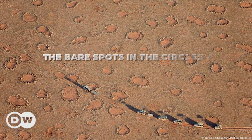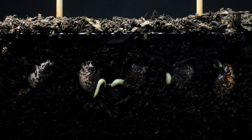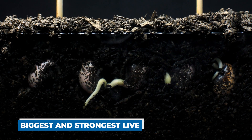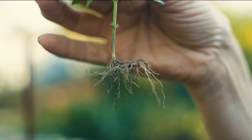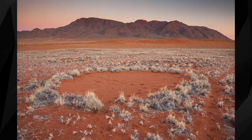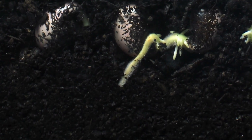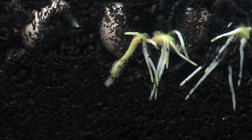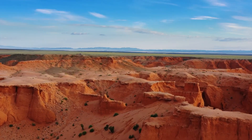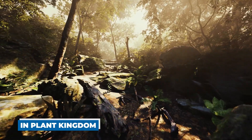According to the report, the bare spots in the circles are caused by the roots of plants competing for limited resources. The plants that can grow the biggest and strongest roots survive, while the plants that can't no longer survive. This makes a circle of lush, healthy plants around a patch of bare earth in the middle. If this idea is true, it could change the way we think about evolution and natural selection — not just in the animal kingdom, but also in the plant kingdom.